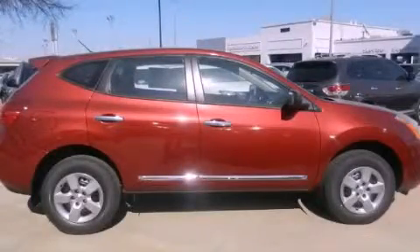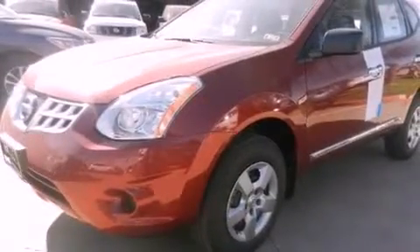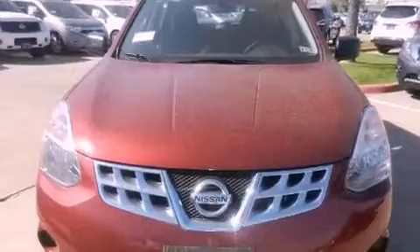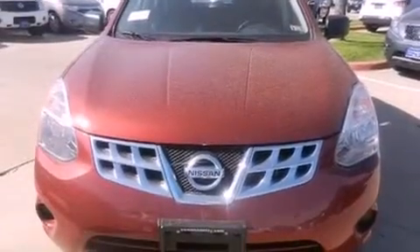This is a brand-new 2013 Nissan Rogue, a car-like ride in space like an SUV. It has a 2.5-liter four-cylinder engine, an automatic transmission, and all-wheel drive.